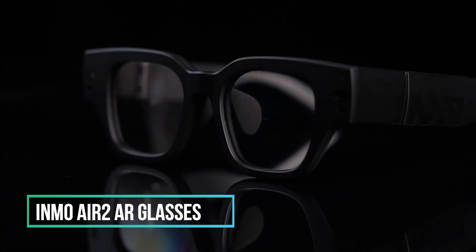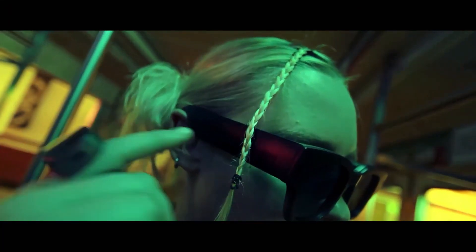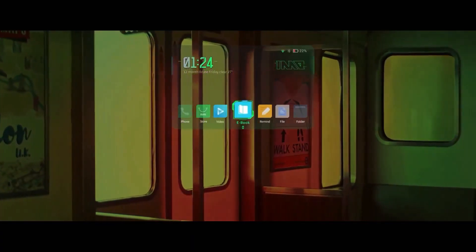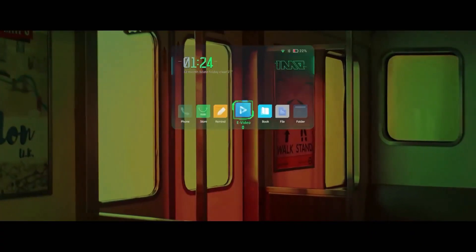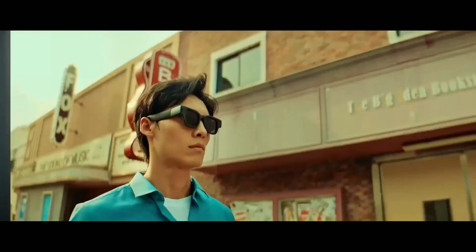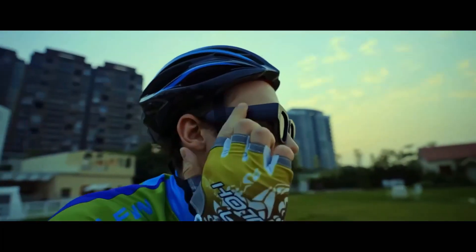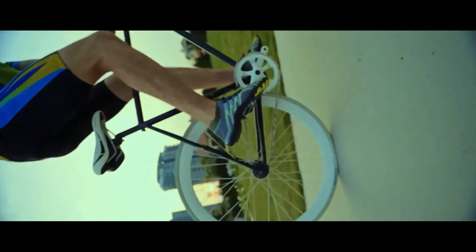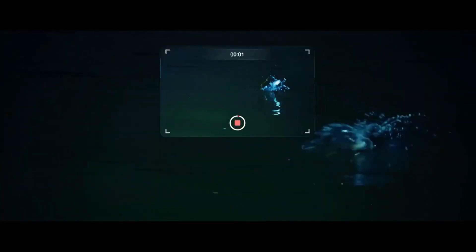Embrace a new dimension of reality with the Enmo Air 2, where wires are obsolete and possibilities know no bounds. This cutting-edge wearable seamlessly connects to your devices, blurring the line between the digital and physical realms. The Enmo Air 2 is an intelligent and secure wearable technology equipped with a robust processor, an HD camera boasting advanced optical zoom capabilities, gesture controls for hands-free communication, GPS functionality for navigating your surroundings, and the ability to set destinations and receive precise directions right before your eyes, as well as the capacity to capture photos and videos without the need to touch your phone.